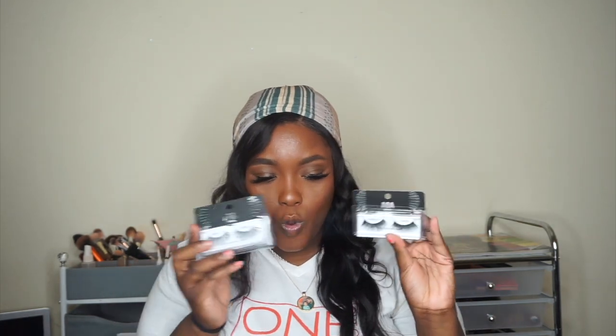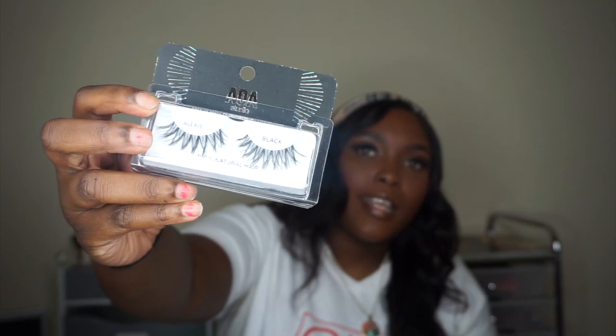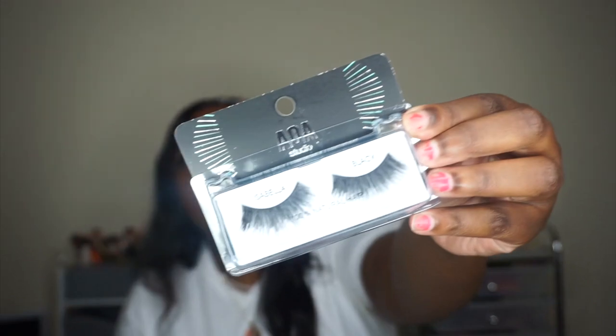Also, I'm wearing the highlighter from Grayscale Beauty — link will be in the description box as always. The next thing I got are two lashes: this one is in the style Alexis, and this one is in the style Isabella.